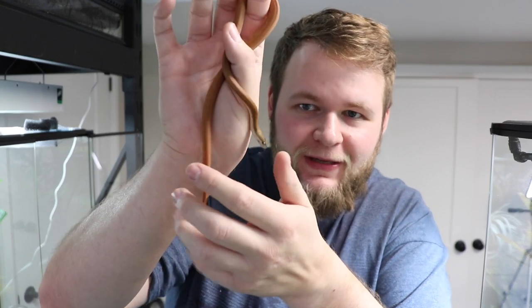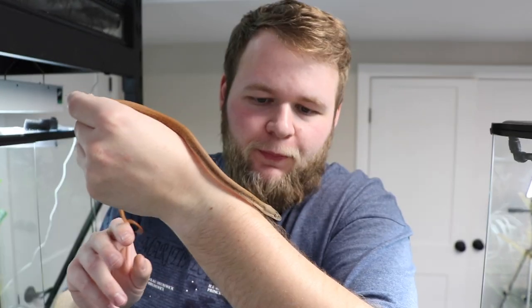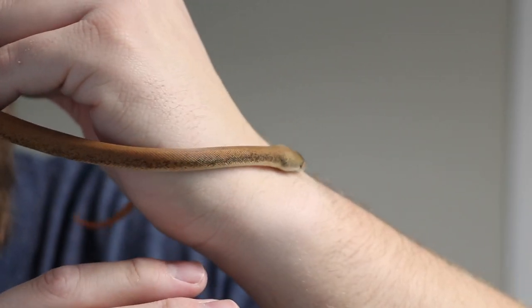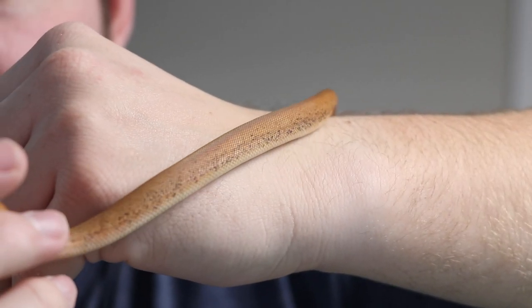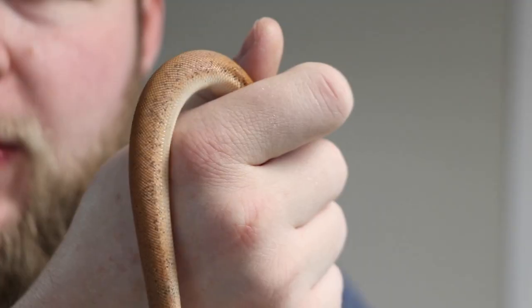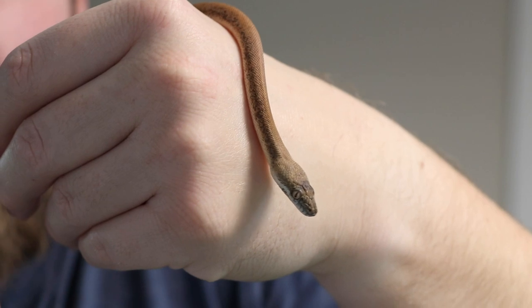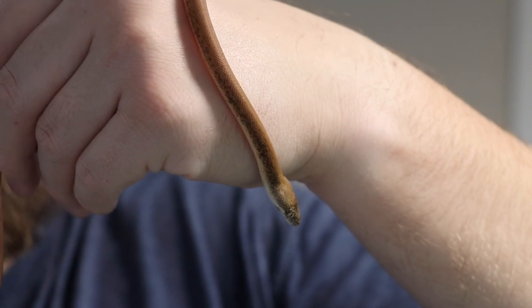You guys have now seen me set up the tank, bring him in and unbox him, and now you guys can meet him. This is my little Savu Python — Liasis savulensis. He's definitely very anxious to get going and hasn't really sat still at all. You guys can check out his coloration — he's kind of in the middle of his ontogenetic color change. He starts off this orangey color with black flecking. They mature into kind of a browny, blackish, gray almost, and some of them will have high amounts of orange. I'm hoping he does, but who knows.